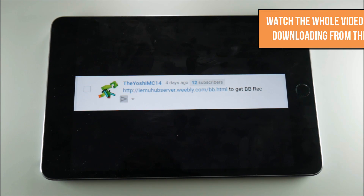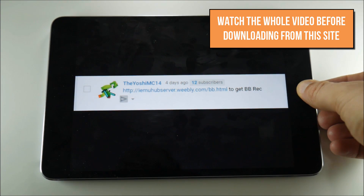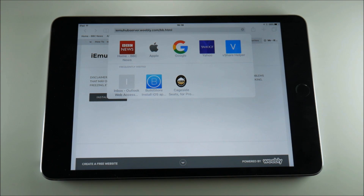But then I noticed a comment on one of my videos from YoshiMC14 who said there was a website where you could get BB Recorder, so I thought I might as well try it. The website you want is iemuhubserver.weebly.com/bb.html and I'll put a link in the description so you can quickly download it.